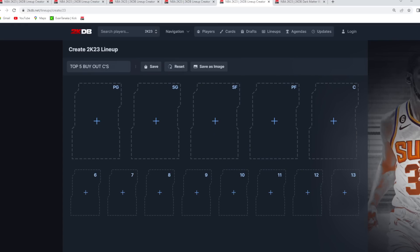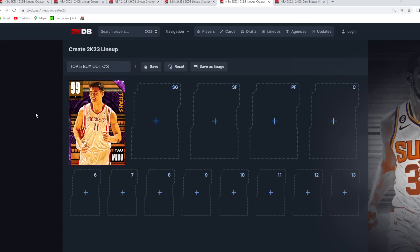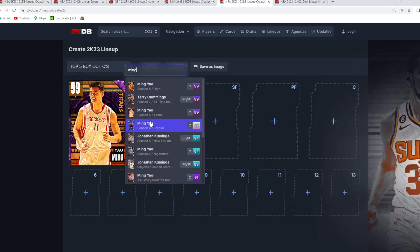Now, the last position: my top 5 best buyout centers. At the number 1 and 2 spots, I think you've got to give it to Yao Ming. You can find his Dark Matter Titans version for a buy now, and also his Galaxy Opal from the Eclipse set — both Yao Ming cards for under 100K. They're still Yao Ming cards: great player model, really good size down low, can mash like crazy, space out the floor when needed, and just be a beast down low.